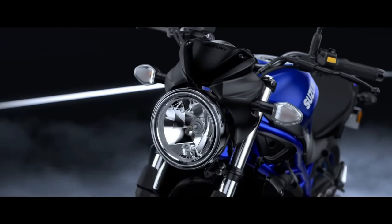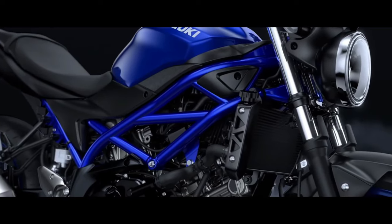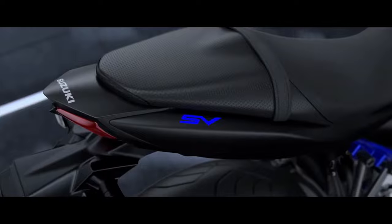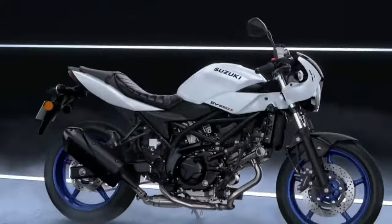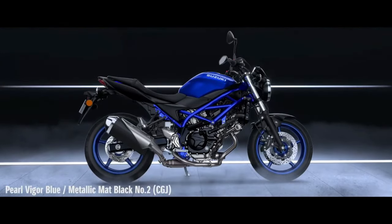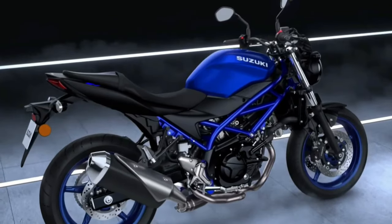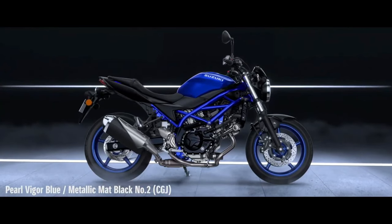Suzuki Motorcycles has revealed the 2020 SV650 for global markets. The naked middleweight motorcycle will go on sale in Japan first, and then launched in other markets. The motorcycle gets new color schemes: Mystic Silver Metallic, Matte Black Metallic, and Glass Sparkle Black. The frame of the motorcycle is done in a different color than the base color for the first two color schemes.